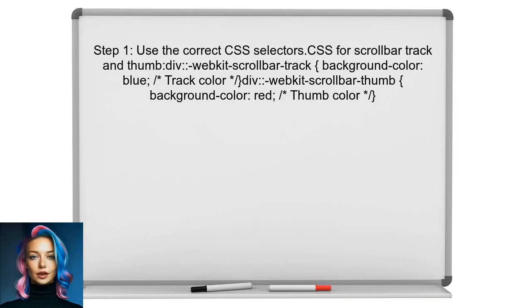To address the issue with styling the scroll bar track, the user should first ensure that they are using the correct CSS selector. The user needs to apply styles to both the scroll bar track and the scroll bar thumb separately.